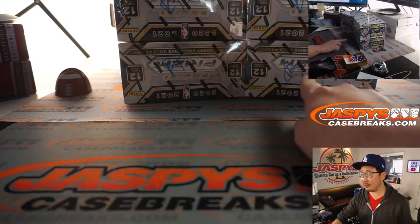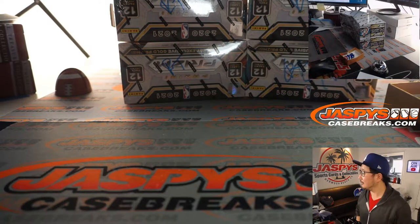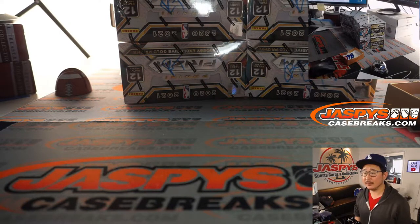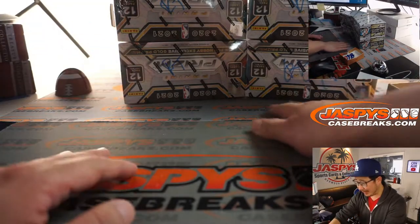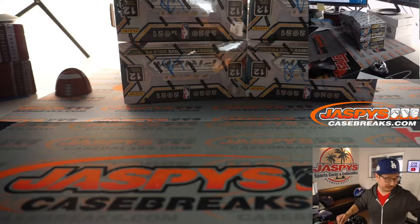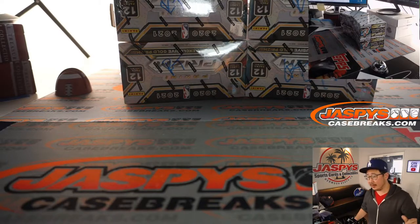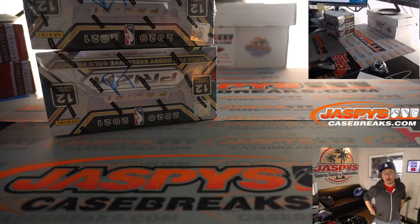We can go top two, bottom two, or we can go left two, right two. Or we can let the dice decide. We're going to let Slab Talk pick. The pressure is on. Top two, left two, these two, these two — bottom left, bottom right, top left, bottom right, bottom left, top right. So many decisions, so many combinations. Left side boxes. So these two right here will be saved for break 24, which is already loaded up on the site.